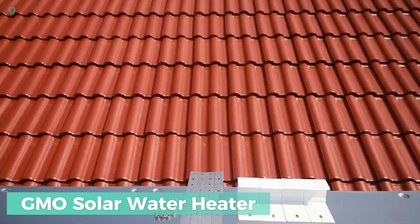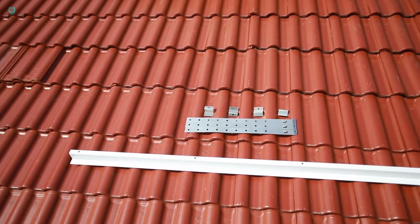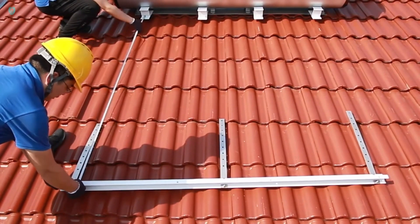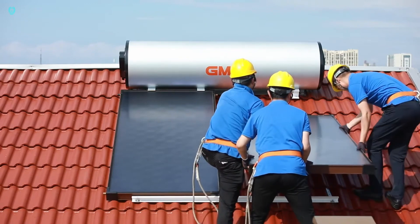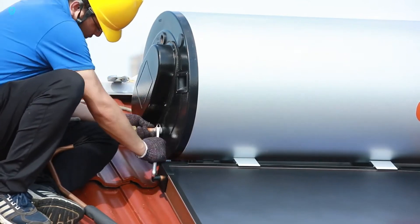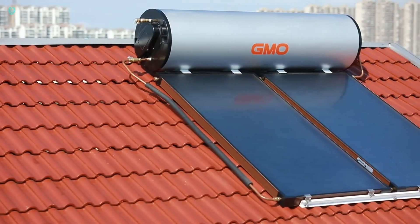The G&O Solar Water Heater harnesses the power of the sun to save on hot water expenses. Install this Chinese-designed water heater on your rooftop and you'll have a generous supply of up to 300 liters for showers and dishwashing. Capable of heating water up to 62 degrees Celsius, the tank is coated to withstand temperatures up to 85 degrees Celsius. Equipped with built-in frost protection and an anode rod to prevent corrosion, it's priced at around $1,000 for the 300-liter version.